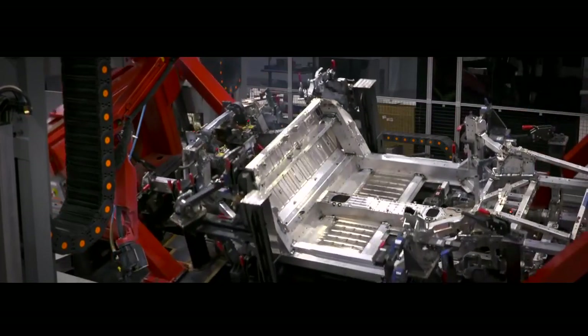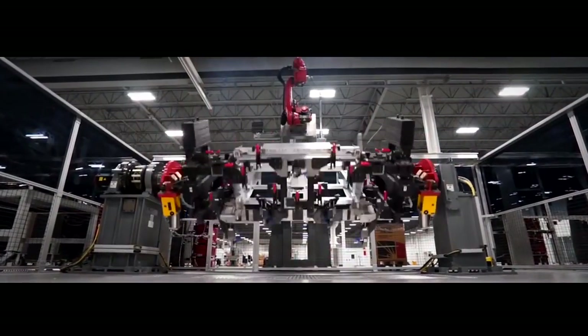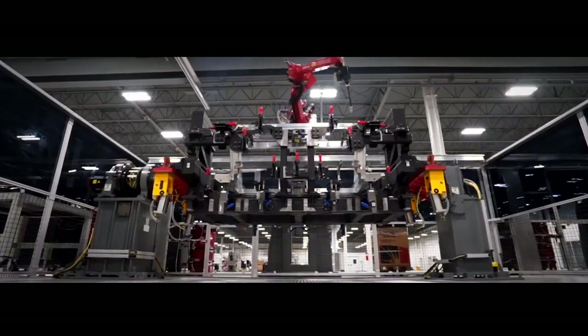No one else rotates the entire car. By doing that, we're able to access all sides of the car to get the highest body accuracy possible. No matter how many times I walk past it, my hair stands looking at the entire car spinning around and allowing that robot to weld at its perfect angle.